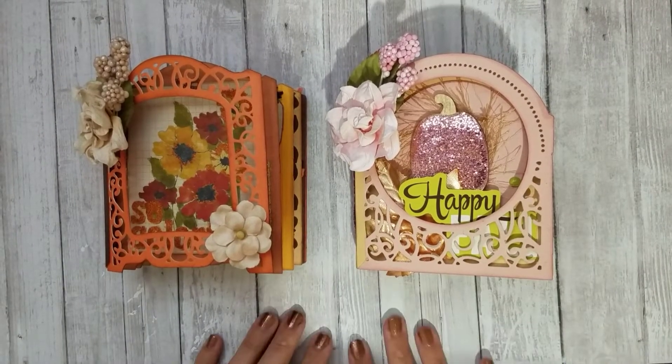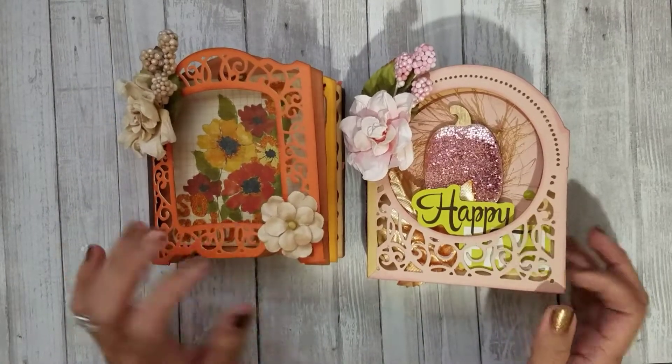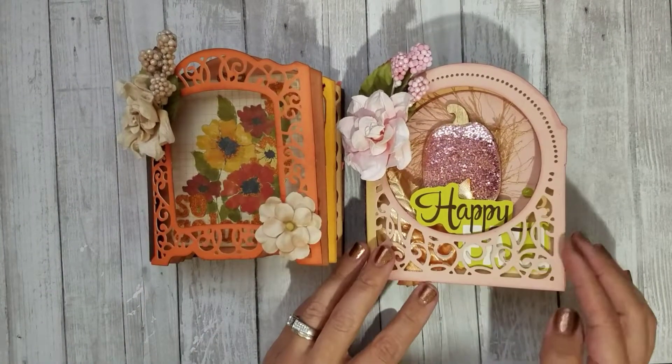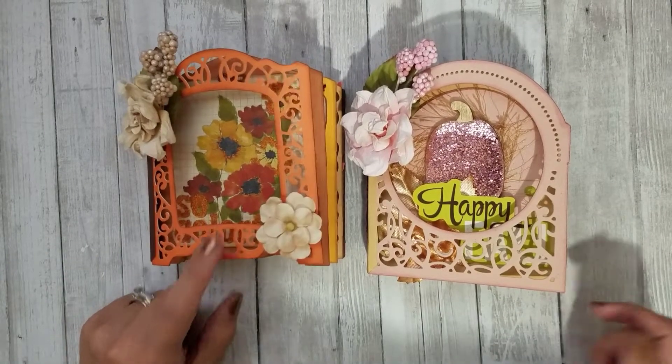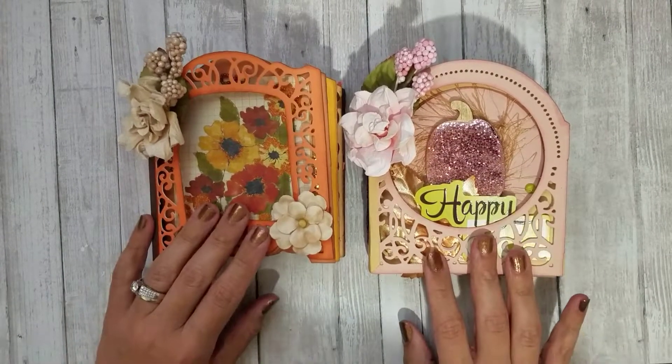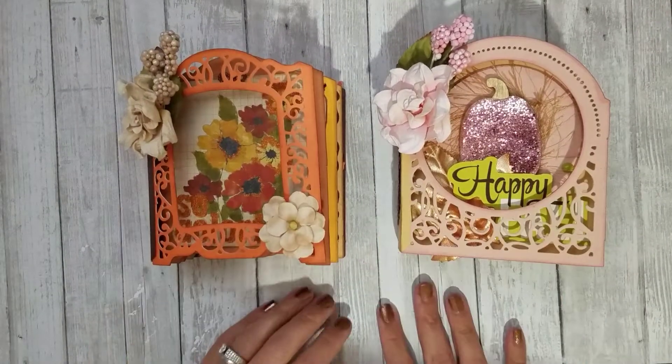Hi guys, so this video is going to be a flash giveaway for the two embellishment books that are fall themed that I made. If you haven't seen that video, I will link it in the description box below where I do a flip through of these. But what I decided to do was a quick flash giveaway.